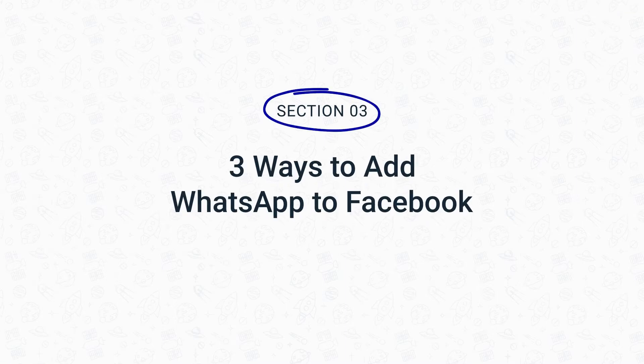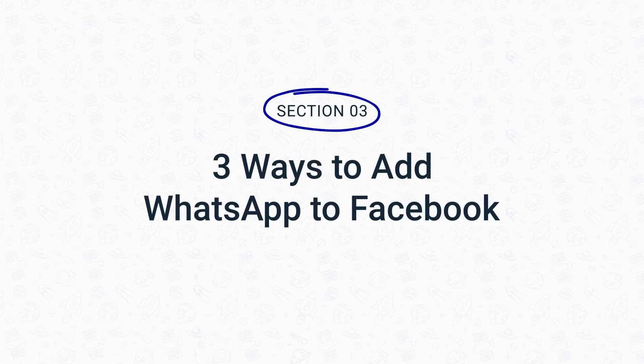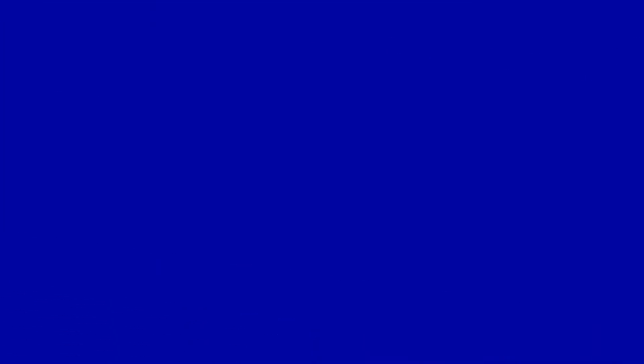You'll need to have a Facebook business page and a WhatsApp business account to connect WhatsApp to Facebook. There are three ways to set up a WhatsApp link for Facebook: add a WhatsApp action button to the Facebook page, add a WhatsApp link to a Facebook post, or run ads with the WhatsApp action button. Let's look into each method in more detail.